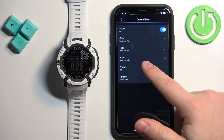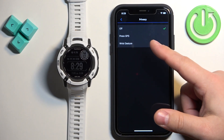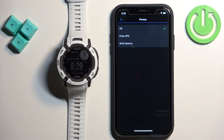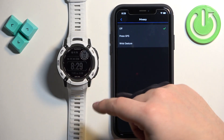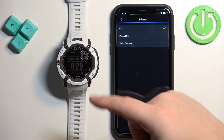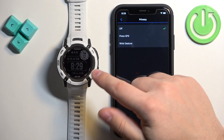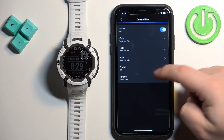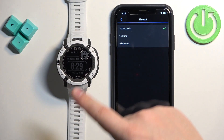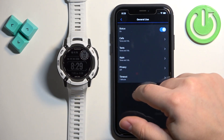Then we have the Privacy option, which lets you select Press GPS or With Gesture. If you select Press GPS, for example, the content of the notification won't be displayed on the screen until you press the GPS button. And there's also the Timeout setting, which controls how long the notification stays on screen after you receive it.